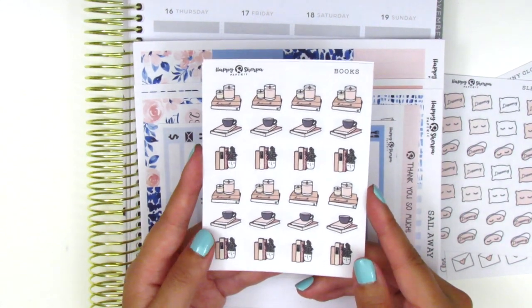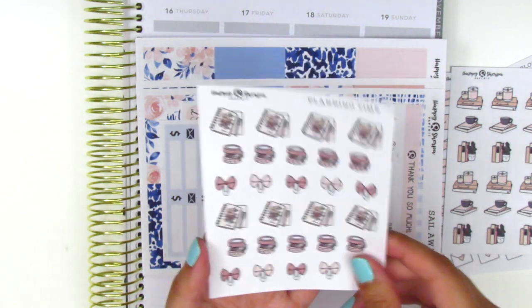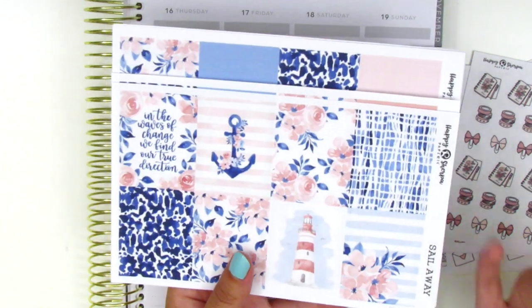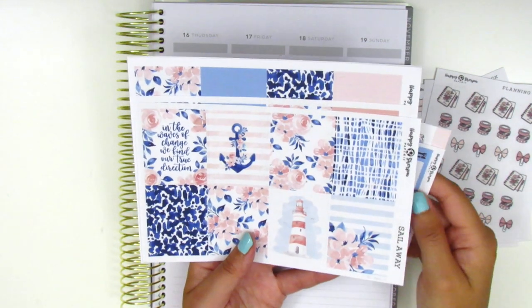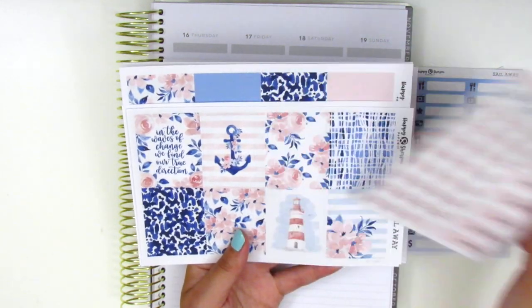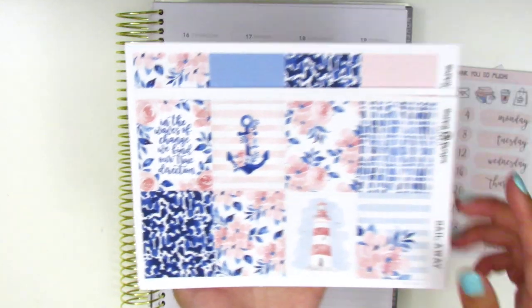We've got some book icons, perfect because I've been trying to read more lately. Then we also have some planning stickers — a planner, washi tape, a little bow, and a little paper clip bow. Moving into the kits that were sent along — I'm so excited to share these. This first one is called Sail Away, so it has a beautiful nautical theme with pink and dark blues. I love the combination of these two colors; they always go so nicely together. The kit comes with some little things, a page with icons, date covers, and date dots. Over here we have the eight full boxes and the quote box says 'In the waves of change we find our true direction.' I really love that hand lettering font she uses. On this page we have the heart checklists, the bottom washi and washi strips. I love that it comes with these two strips.